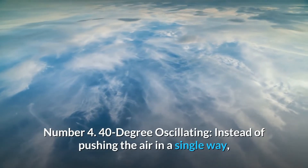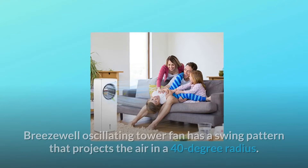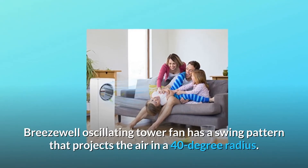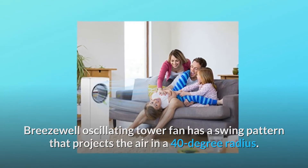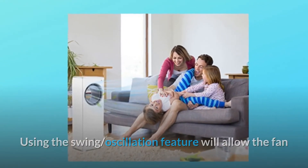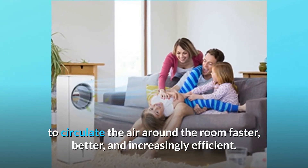Number 4: 40-degree oscillating. Instead of pushing the air in a single direction, Breezewell oscillating tower fan has a swing pattern that projects the air in a 40-degree radius. Using the oscillation feature will allow the fan to circulate the air around the room faster, better, and increasingly efficient.